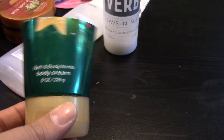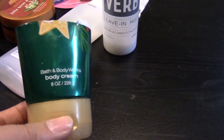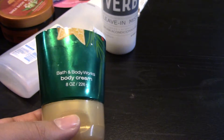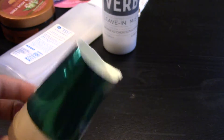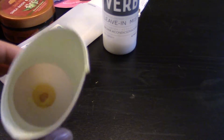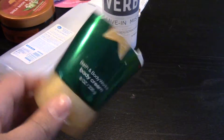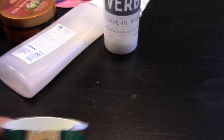I finished another body cream from Bath and Body Works — this was the Vanilla Bean Noel and I got this at the winter semi-annual sale. Again, like the other one, I cut the tubes down once I can't get any more out and I scrape it out because I always get like another week of body cream out of these. This is a classic — I've gotten this scent many years prior. It's just a nice annual scent and I'll probably buy it again next year.